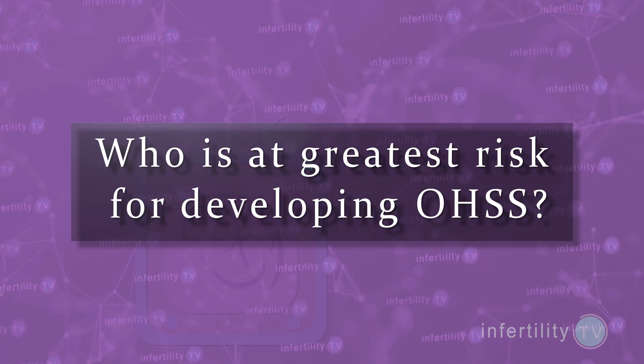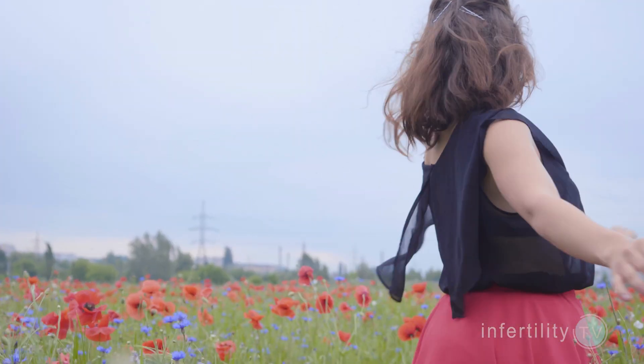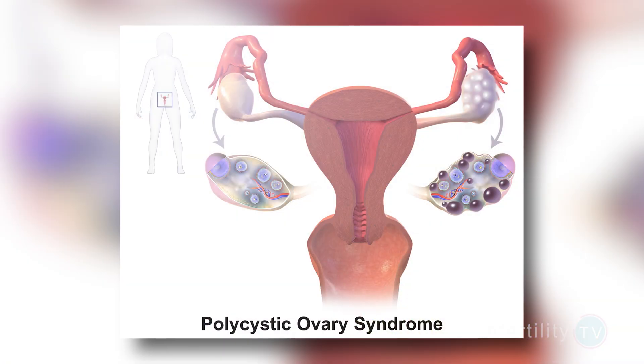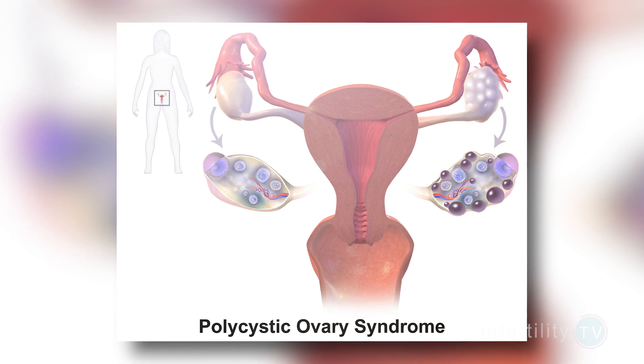Women who are young, women who are thin, and women who don't ovulate regularly — especially those women with PCOS — are at greatest risk for developing OHSS. However, any woman who takes fertility medications can develop OHSS, though it is less likely in women not in those groups.